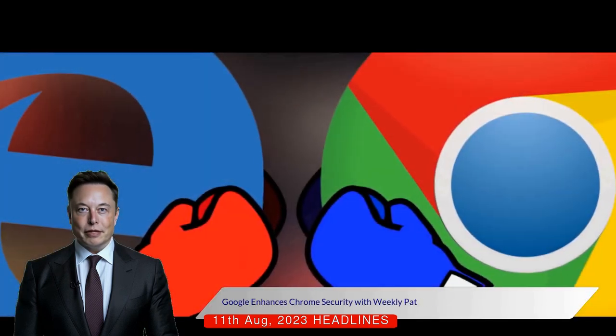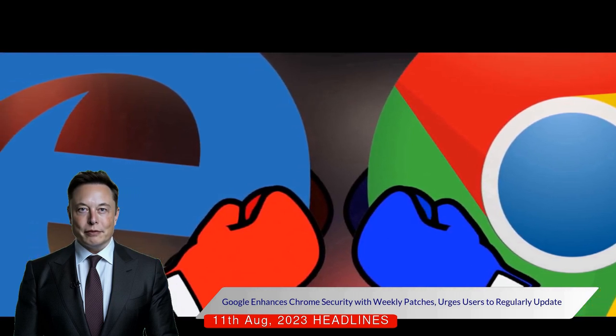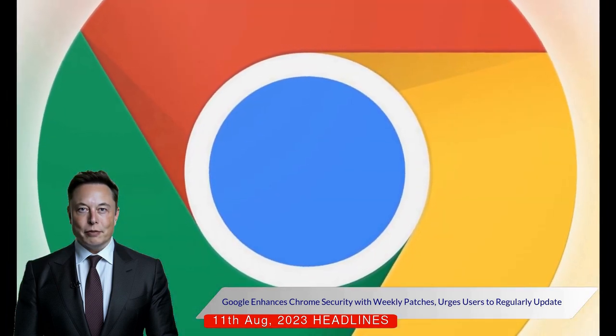This measure aims to ensure that the live versions of Chrome are less vulnerable to the flaws found in its open source version, Chromium. While it doesn't guarantee complete security, as some complex vulnerabilities require more time to patch, it reduces the time frame for threat actors to exploit these vulnerabilities.